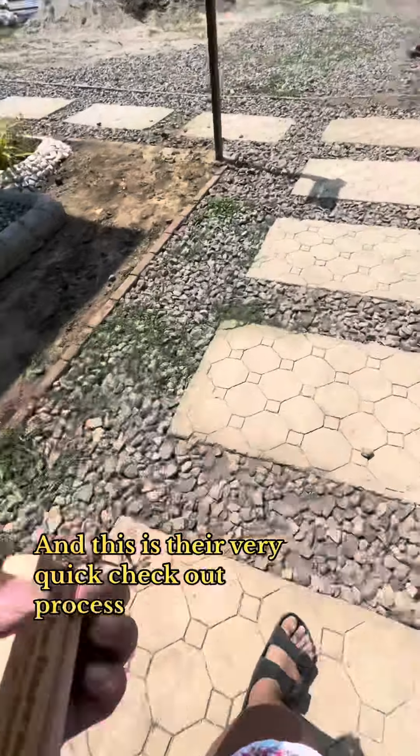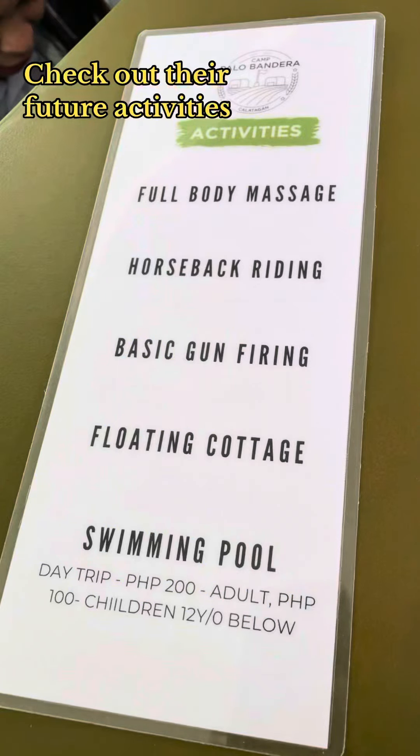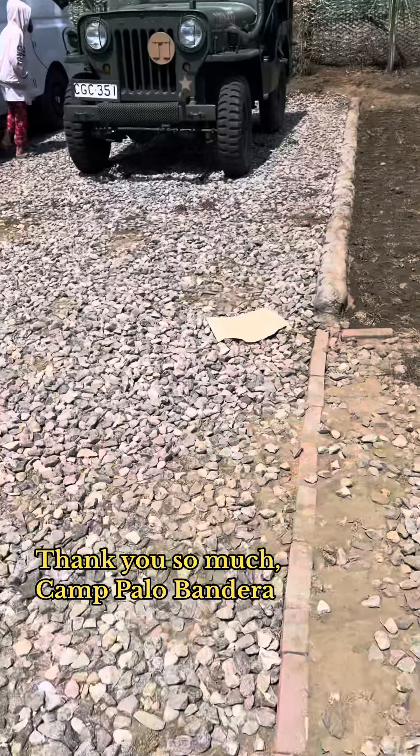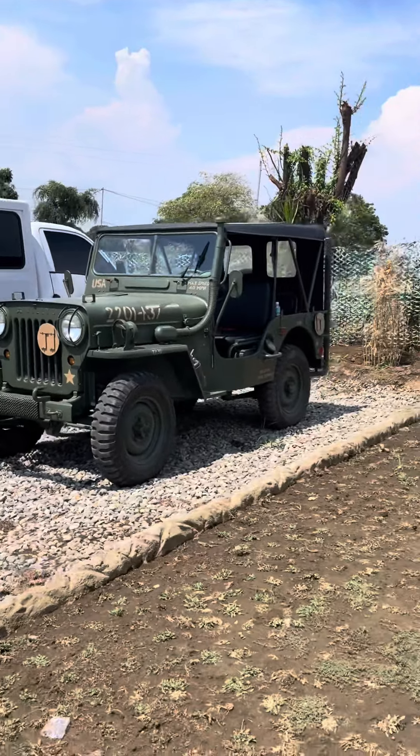And this is their very quick check-out process. Check out their future activities. Thank you so much, Camp Palo Bandera. Like for more resort tours. To be continued. Thank you.